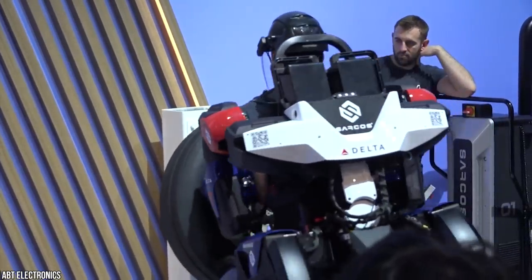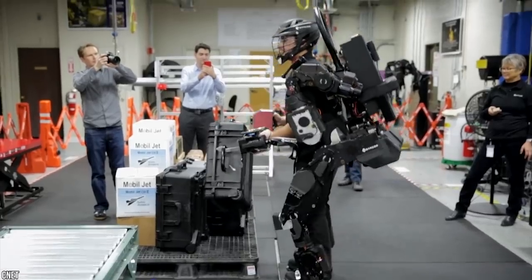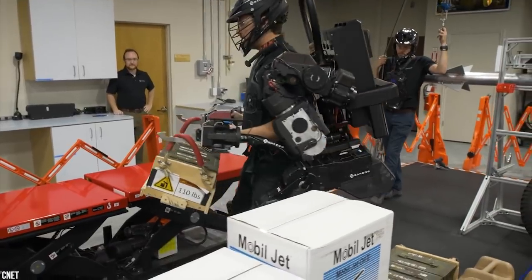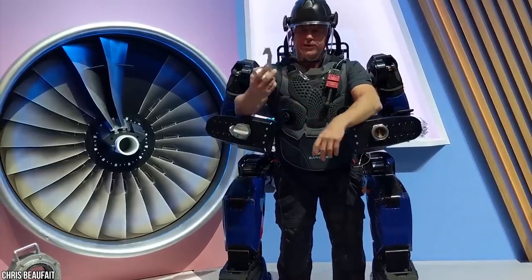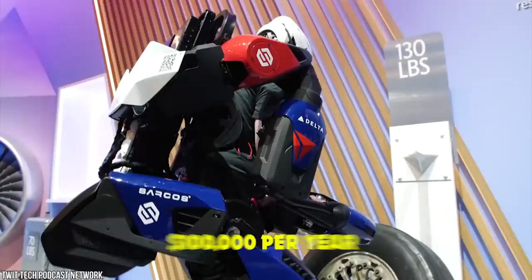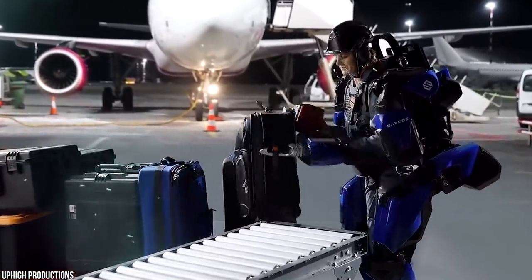The 150-pound weight of the Guardian XO suit bypasses its user and is transferred directly into the ground, so the user doesn't experience the weight directly. It's fully electric with swappable battery packs, keeping it going all day, and takes seconds to put on and take off. However, this technology comes at a cost — one Guardian XO costs $100,000 per year to rent.